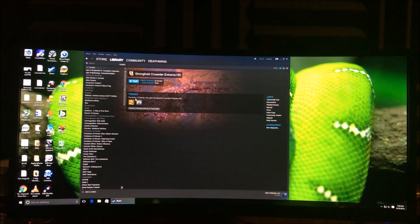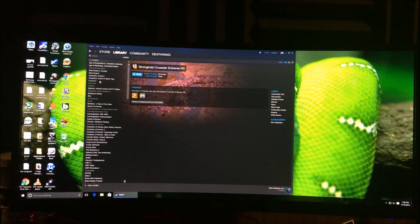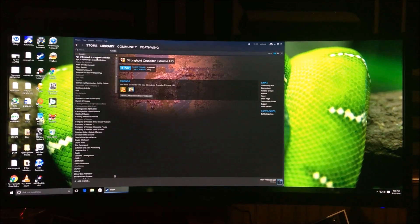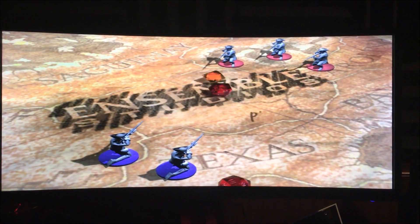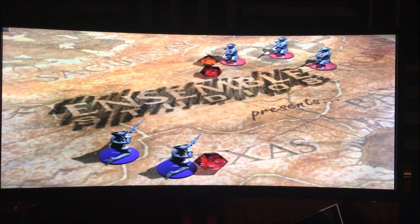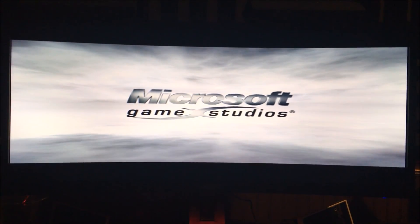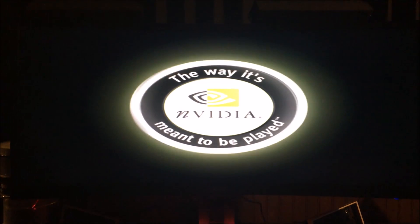Loading up Age of Empires 3 on the Acer to show how older games handle the 21:9 resolution. Any video content is clearly stretched, and while there are black bars on top and bottom, the 21:9 full-aspect ratio stretches the image horizontally. The logos and trailers are all stretched, making it pretty rough to look at.